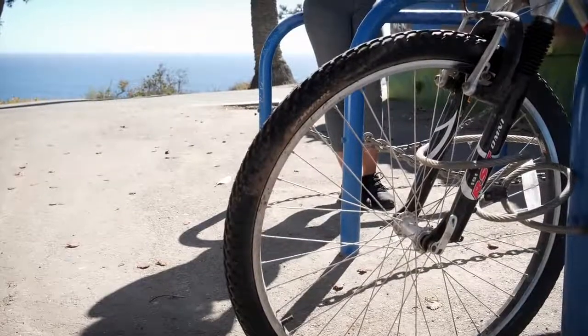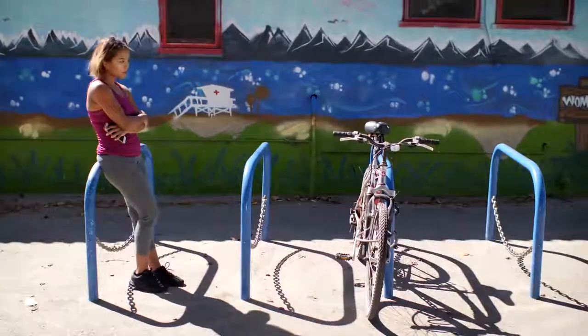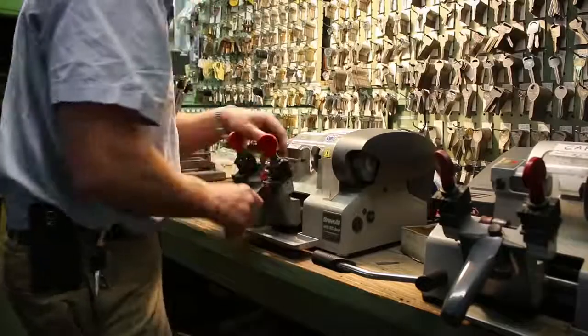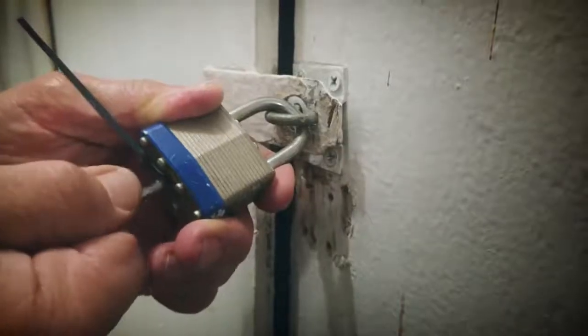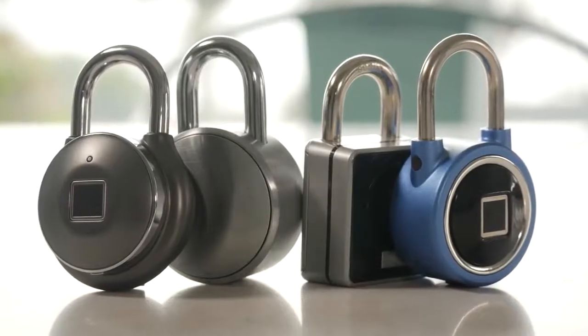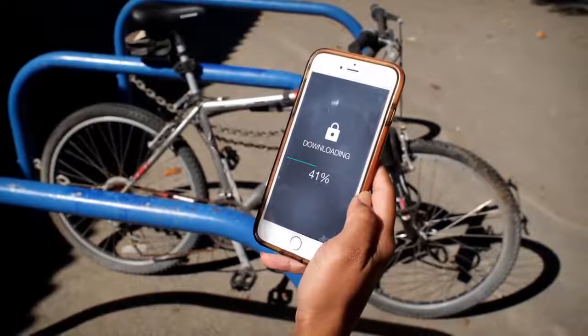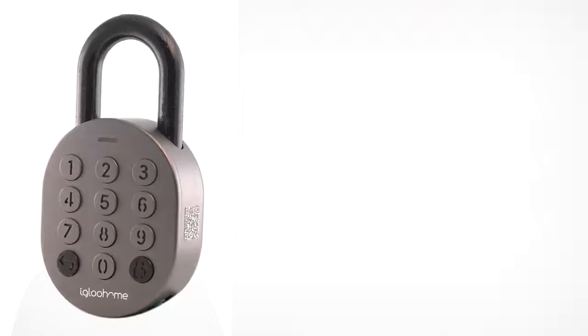Nothing's more secure than a lock, right? At least not until you lose the key or forget the combination. It's such a hassle to get replacement keys or call an expensive locksmith to break it open. There are already Bluetooth padlocks out there, but unlocking usually requires an additional app download and account registration — not so easy.